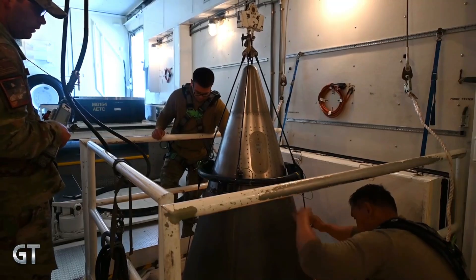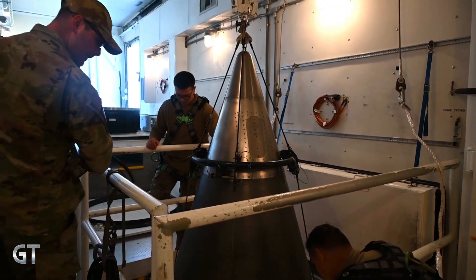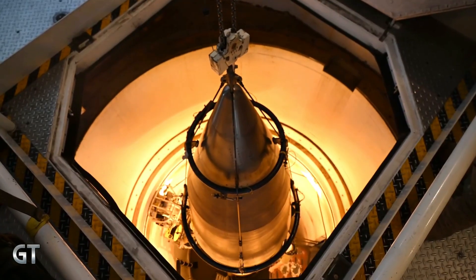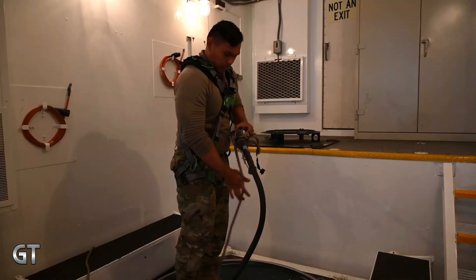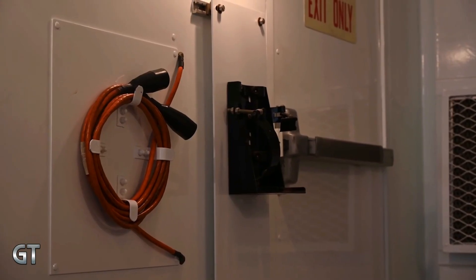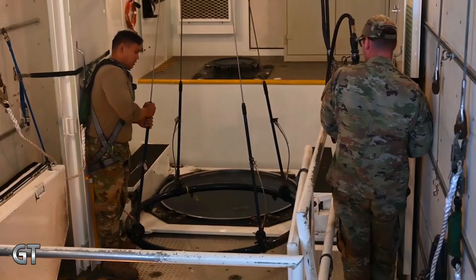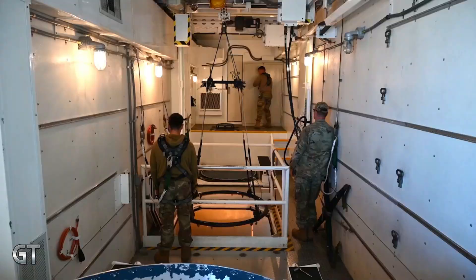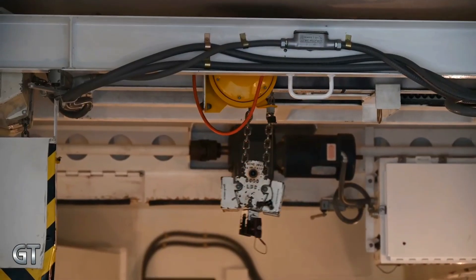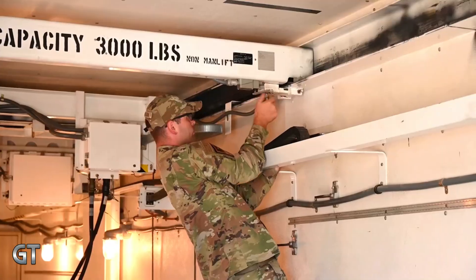The missiles are typically launched from Vandenberg Air Force Base in California towards simulated targets in the Pacific, such as Kwajalein Atoll, to measure trajectory accuracy and guidance system performance. These tests are not only part of defense technology development but also serve as strategic signals to other nations regarding U.S. nuclear readiness and capabilities. Even without live warheads, these tests consistently attract international attention and often elicit diplomatic reactions from rival nations.